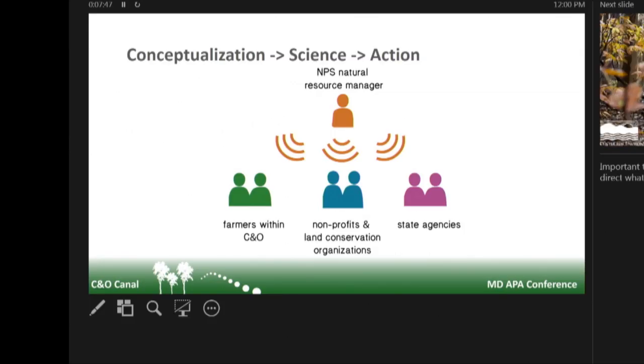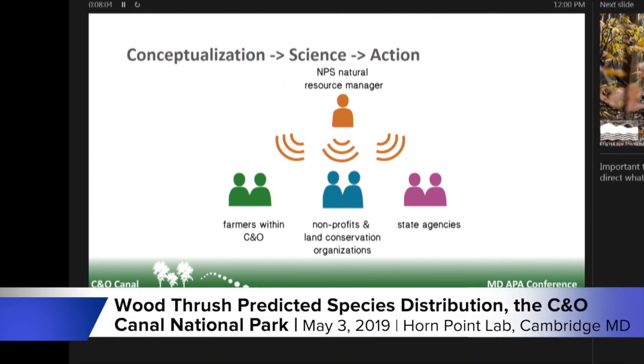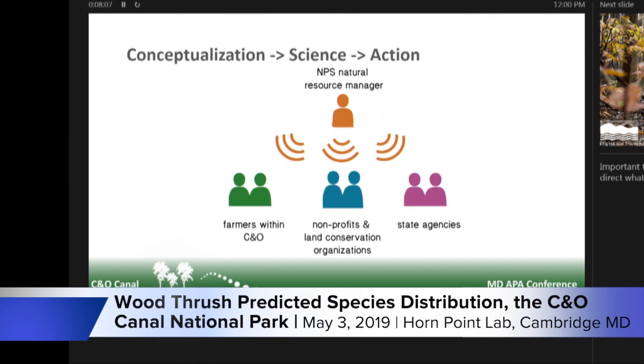The really cool thing about this project is that we've been able to collaborate with the National Park Service Resource Manager and say: you could actually act on these things, but we want to give you the science to help you make a more informed decision when you talk to your partners or to those farmers and say, we want to grow this out — and here's why. Thank you for your time. I'll take any questions.